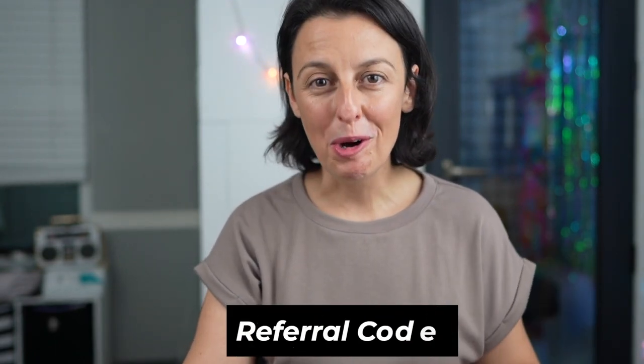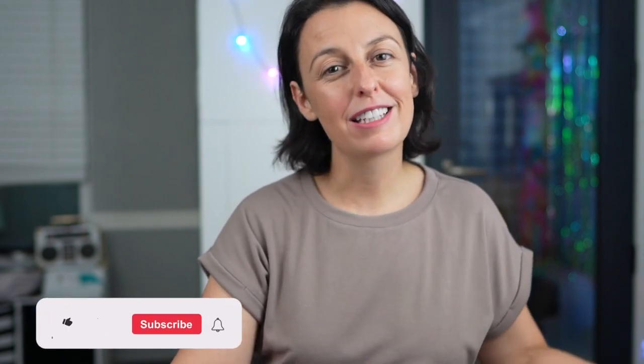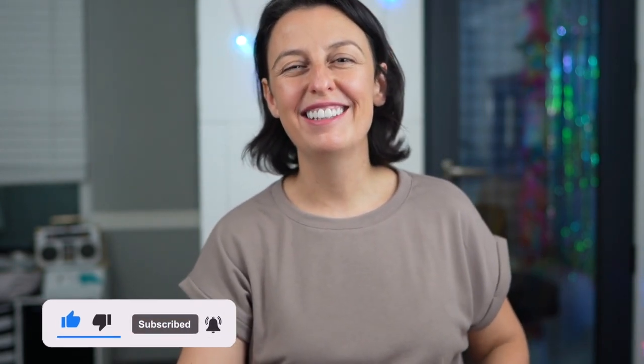You'll find all the notes and descriptions below. Also there's a referral code if you want to use that — that would be much appreciated. All the information is right there. Please like, subscribe, all that good stuff, and I will love you forever and ever. I hope to see you again. Have a great day!